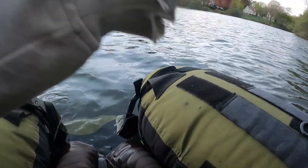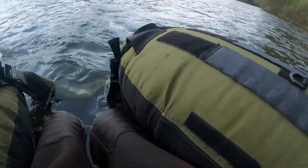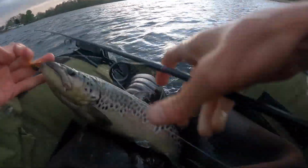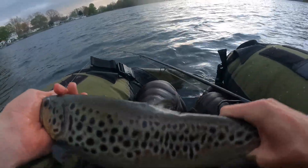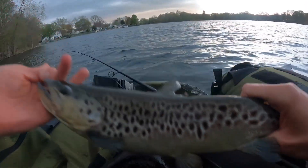Here I was fishing on a pond with a size 4 Panther Martin. The browns in ponds and lakes are harder to find, but are much larger and put up a good fight. This one I caught. I'll see you next time.